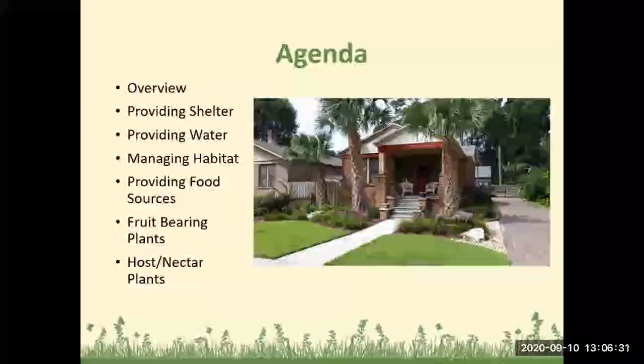Our agenda today over this next hour: we're going to talk about providing shelter, providing water, managing that habitat, providing food sources, fruit-bearing plants, and some host and nectar plants for the pollinators.